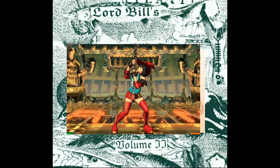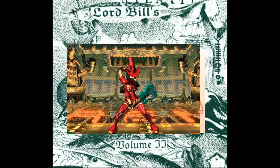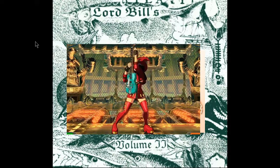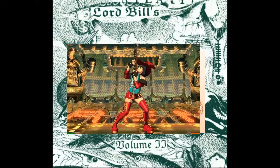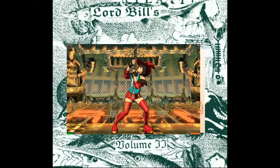Another game — Streets of Rage 4 — one of the characters on there, Cherry Hunter, was the reason I played that game, because it had a chick playing guitar on it.